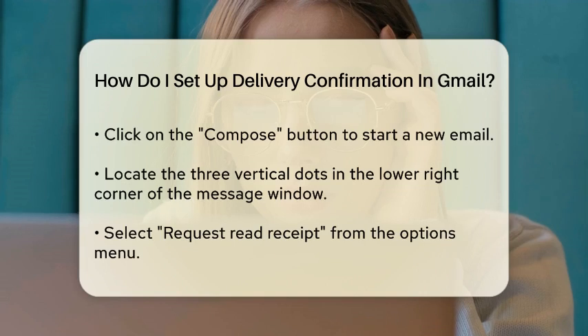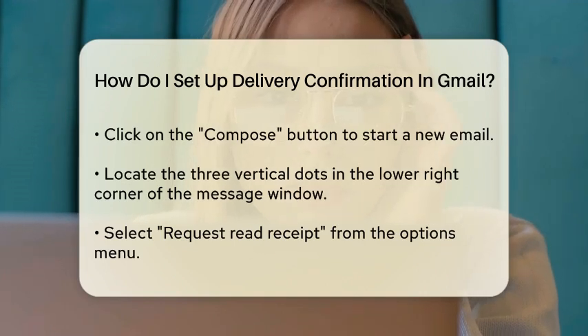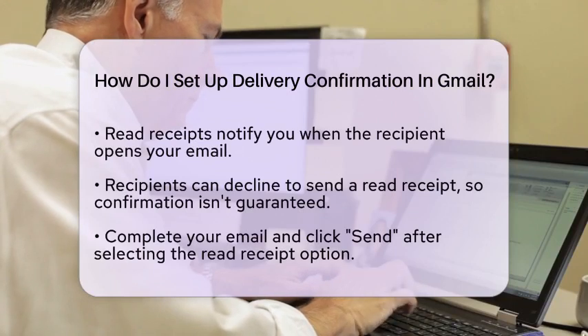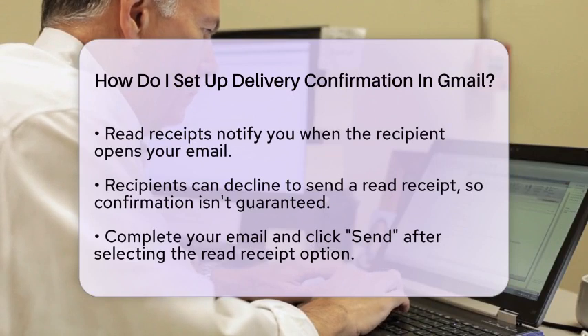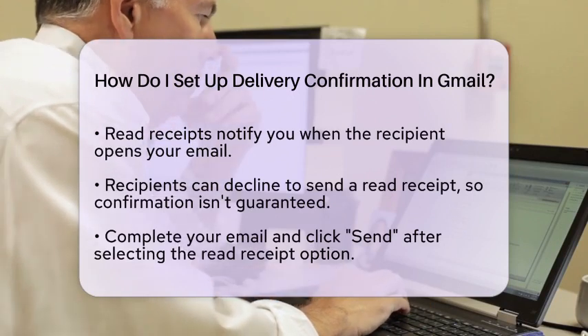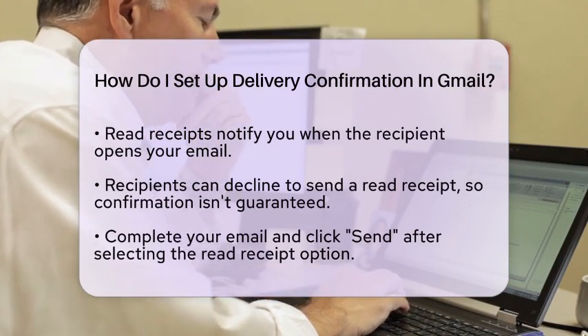This option will allow you to receive a notification when the recipient opens your email. Keep in mind that the recipient has the option to decline sending a read receipt, so it is not guaranteed that you will receive confirmation. Once you have selected this option, complete the email as you normally would and click Send.